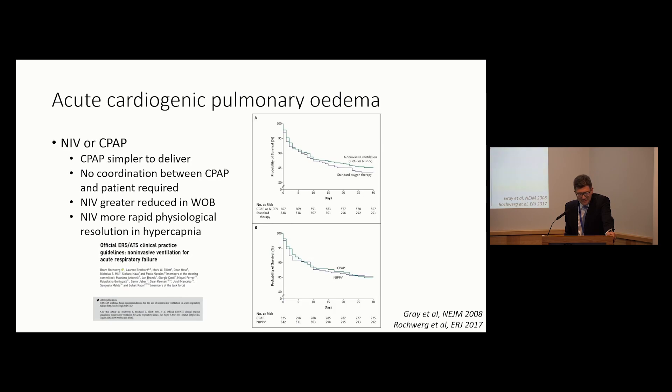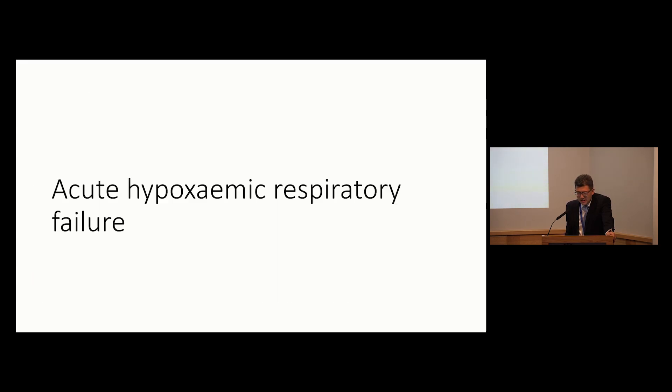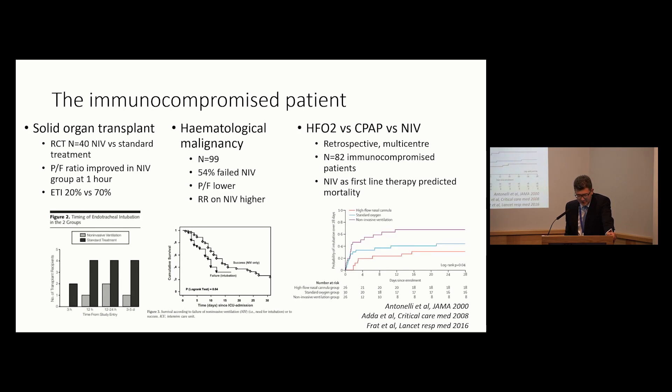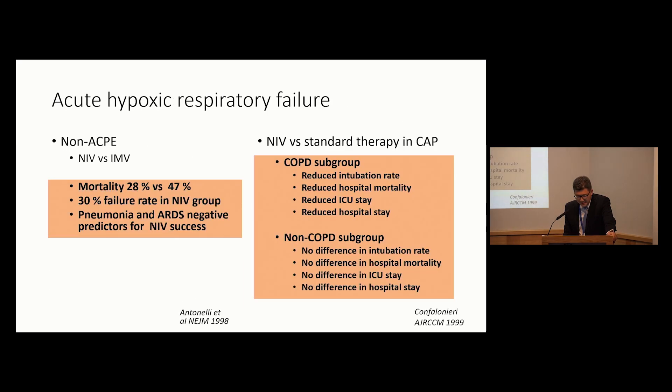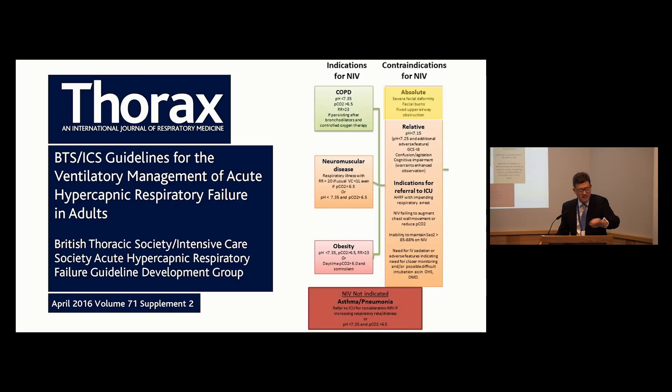I'm going to skim over the evidence for acute cardiogenic pulmonary edema and NIV - very old data demonstrating that mortality and intubation risk are improved. The Fratt 2016 trial is worth noting: whereas earlier data indicated some benefits to NIV in immunosuppressed patients, this study shows that intubation risk is lowest with high flow, and in fact NIV was a risk factor both for intubation and for mortality.